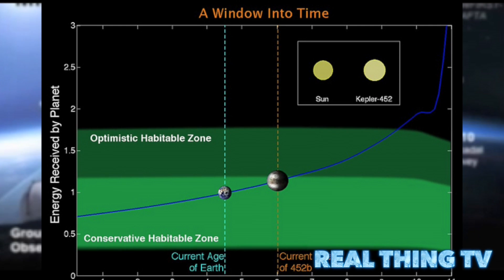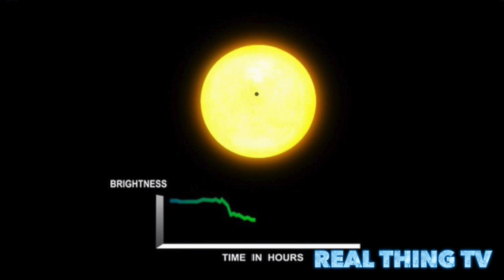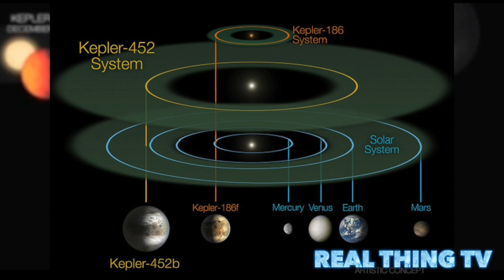It has a similar size orbit to Earth, receives roughly the same amount of sunlight, and has the same length of year. Scientists are not yet sure whether it hosts life, but say if plants were transferred there, they are likely to survive.